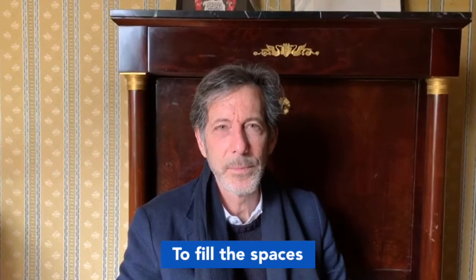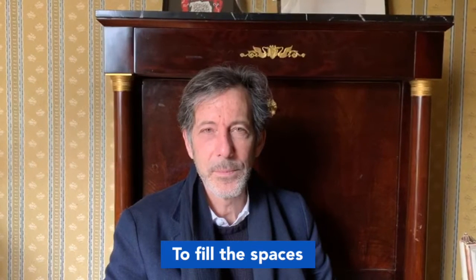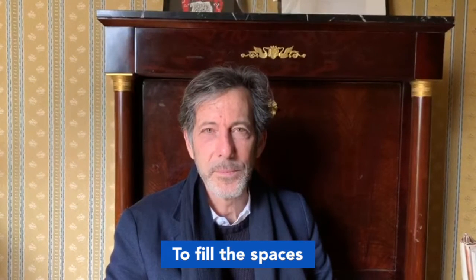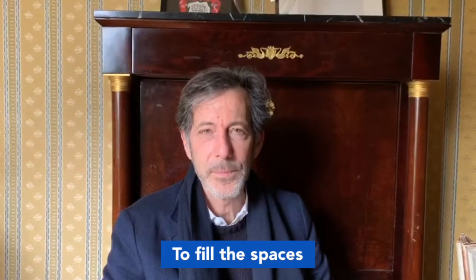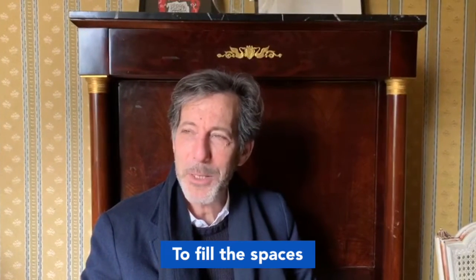When one visits the Biennale, one of the feelings is that the curator needs to fill the gigantic spaces. What do you think about that? I think rather than fill them, you need to feel them.